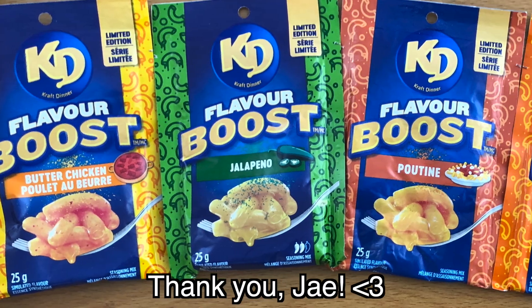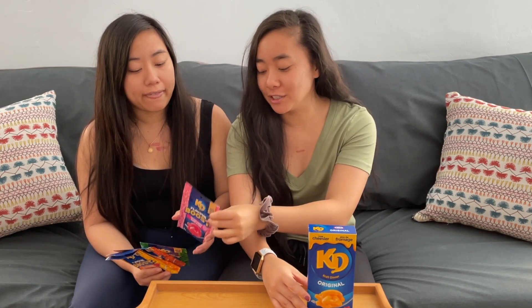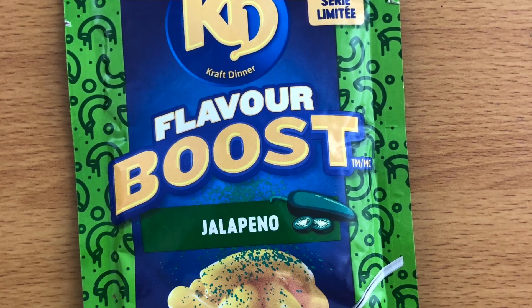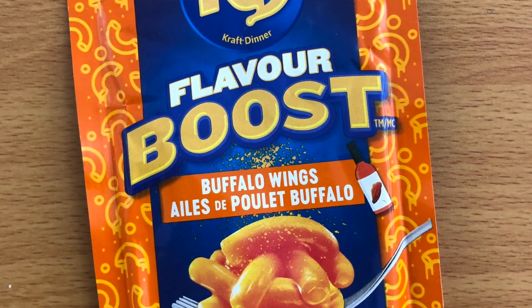Hey guys, welcome back to Twins Try! I'm Christy, I'm Wayne, and today we're taking Canadian Kraft Dinner and boosting it with these flavor boosts. This came from our friend Jay in Canada — she was able to get these for us. There's one flavor missing, but we're gonna try these five: cotton candy, jalapeño, poutine, buffalo wings, and last but not least, butter chicken.